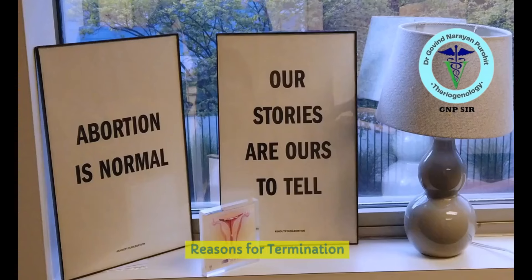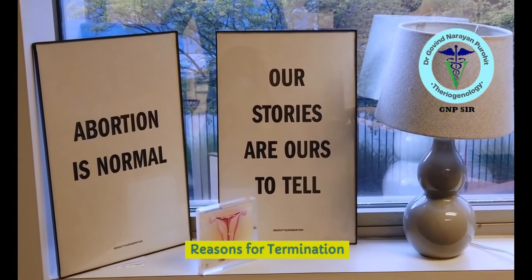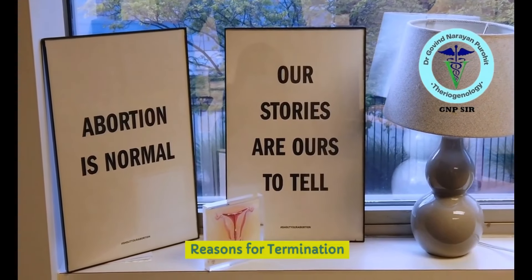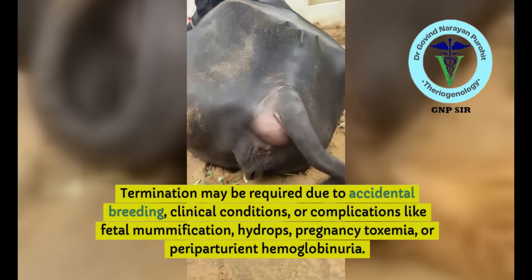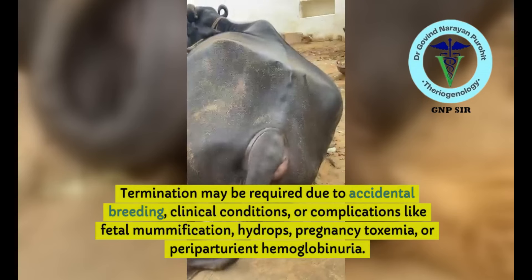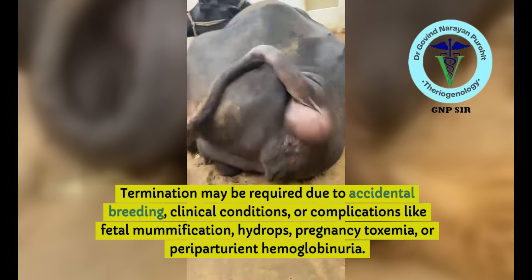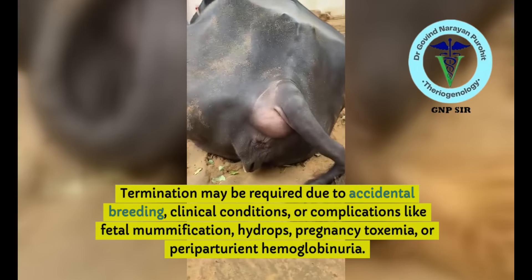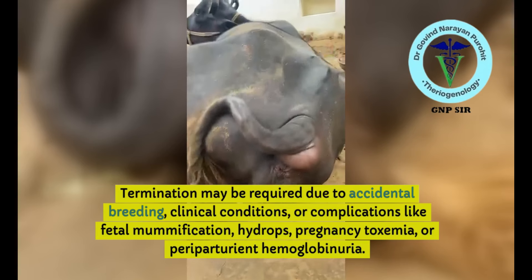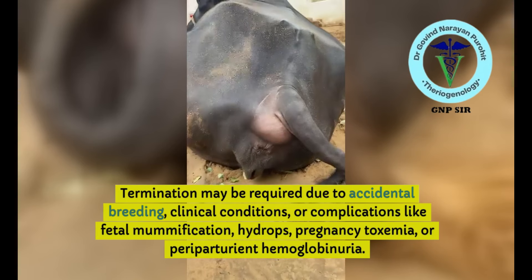Medical termination of pregnancy can sometimes be necessary for managing breeding cycles and for maintaining health. Termination may be required due to accidental breeding, clinical conditions, or complications like fetal mummification, hydrops, pregnancy toxemia, or periparturient hemoglobinuria, when these become very difficult to manage.